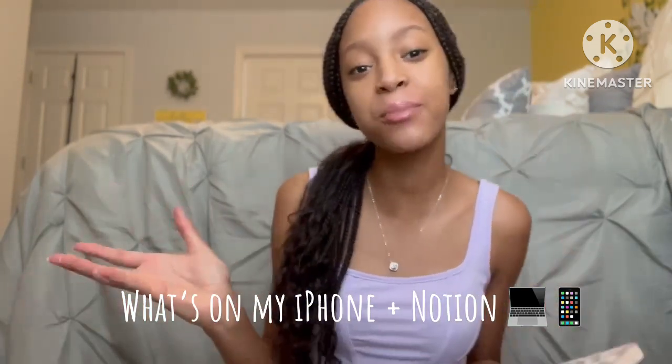Hi guys, welcome back to my YouTube channel. Today we're going to be doing a 'What's on My iPhone' and 'What's on My Notion,' so this is just going to be a run-through of basically everything that I have on my devices. If you guys are excited to see this, let's go.